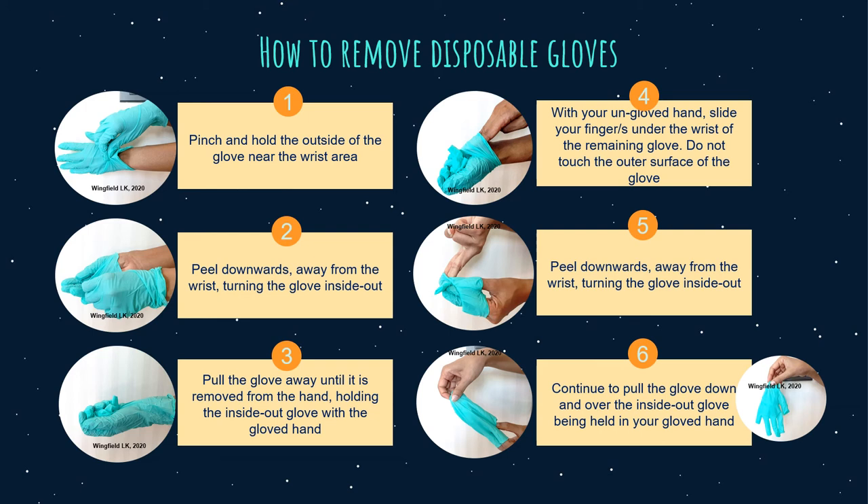Steps for safely removing disposable gloves: First step, pinch and hold the outside of the glove near the wrist area. Second step, peel downwards away from the wrist, turning the glove inside out. Third step, pull the glove away until it is removed from the hand, and hold the inside-out glove with the gloved hand.